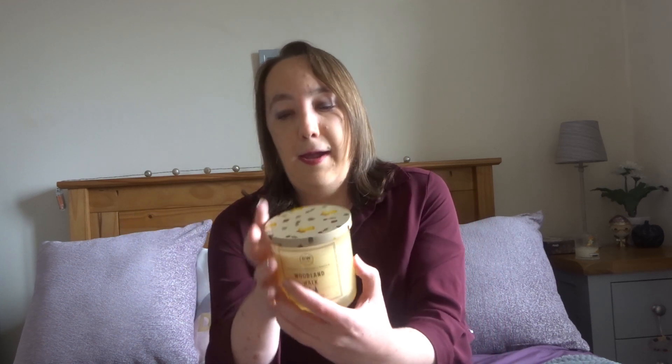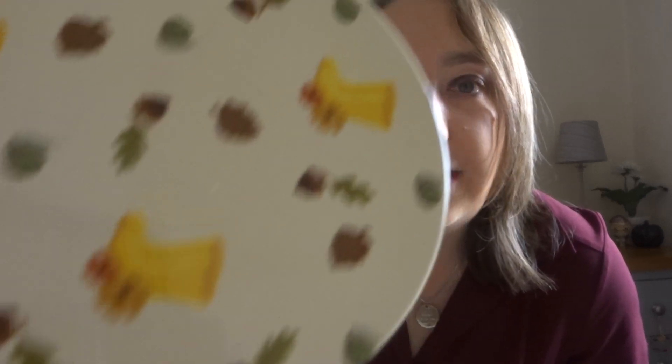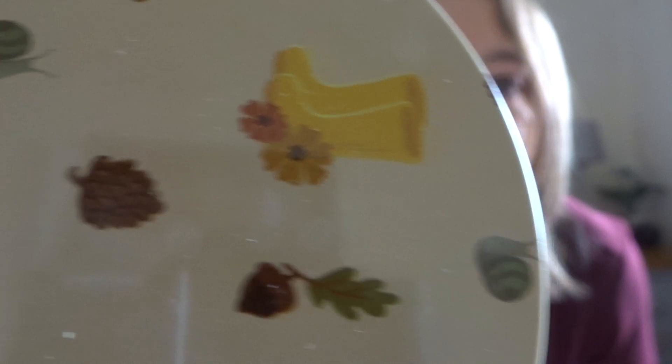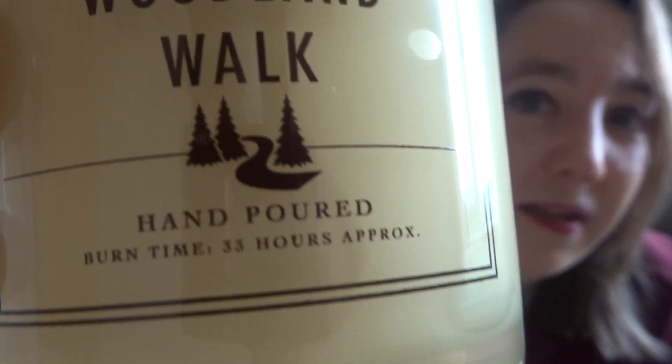The first one is from a brand you will know as DW Home. If you watch my videos you'll know them because I do buy a lot of DW Home candles — not sponsored, I wish I was, but I just love the brand. This one is in the scent Woodland Walk, and I'm a sucker for cute lids. It has pine cones, leaves, little yellow wellies with autumnal coloured flowers, and trees. It smells literally like you're going on a musky walk with a hint of spice. It's lovely.